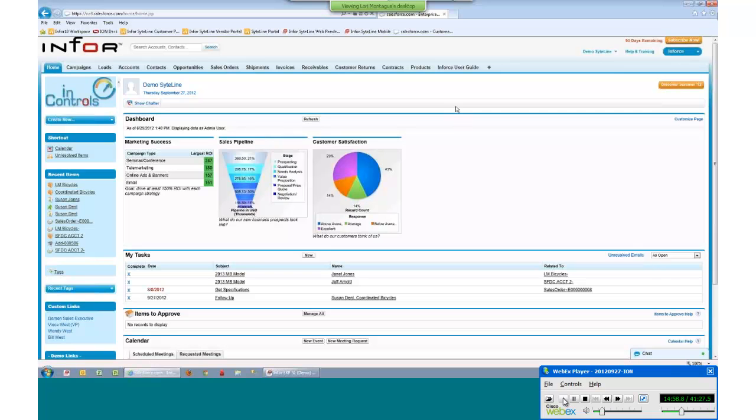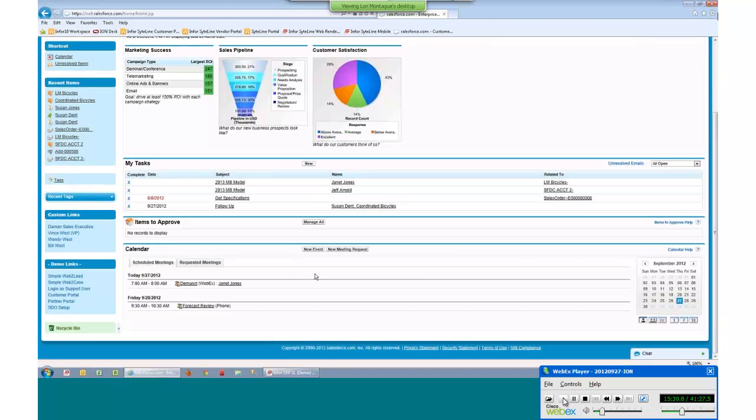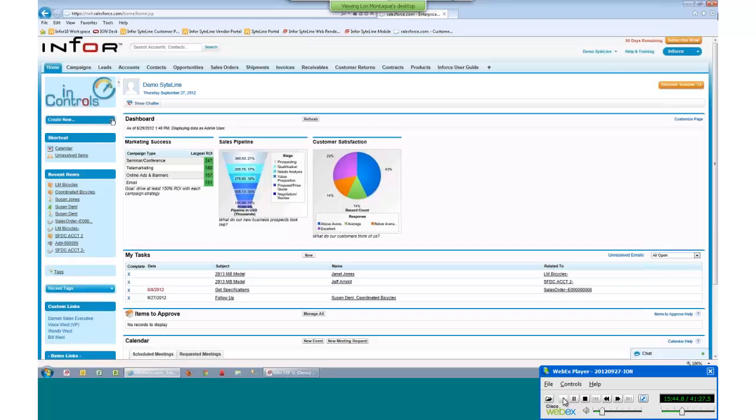What you're looking at right now is a Salesforce dashboard for a user. Salesforce has controls determining what that end user can see and do. There's information graphically depicting customer satisfaction and your sales pipeline. The home page shows all your open tasks, your calendar, and integration to Outlook so you can create calendar events and invite others. You can easily create new leads, new accounts, and new contacts.